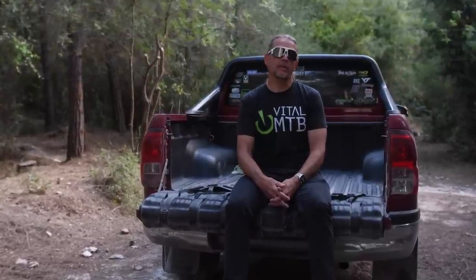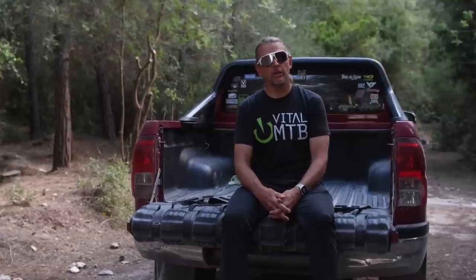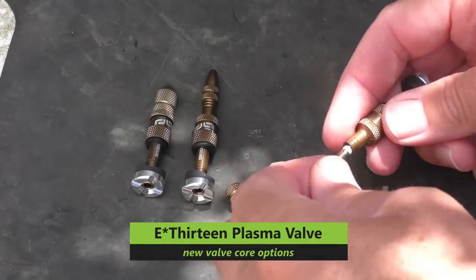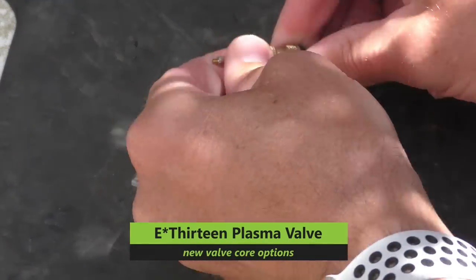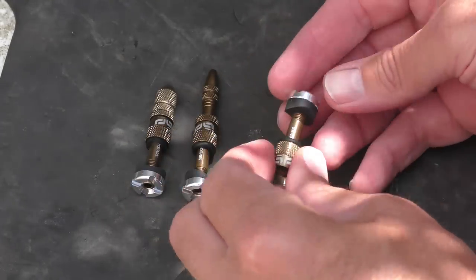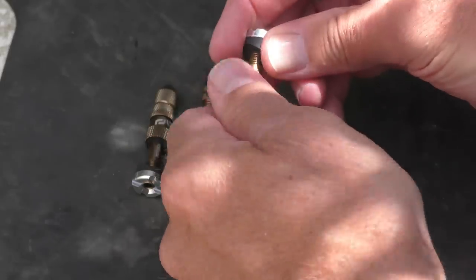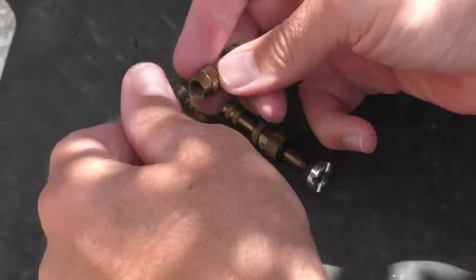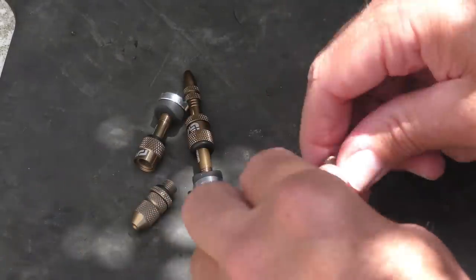E13 has been thinking about the old Presta vs Schrader tubeless valve conundrum and they've come up with a solution that lets you run either valve on a common base. Taking their plasma valve system as the foundation, all E13 had to do was make a Schrader head as well, and now you have a choice. The base of the valve fits any rim with the Presta hole diameter and uses a rubber and alloy plate to secure the base from the inside. Then there's a carrier portion that screws into the base stem — the carrier can be either Presta or now also Schrader.